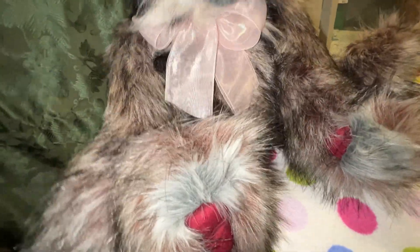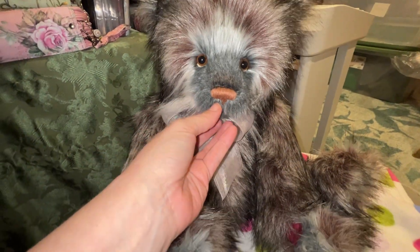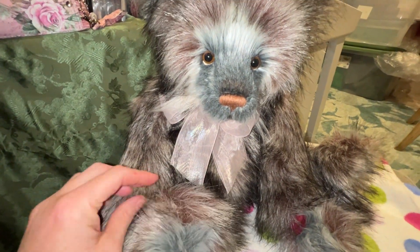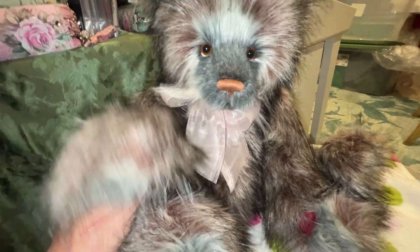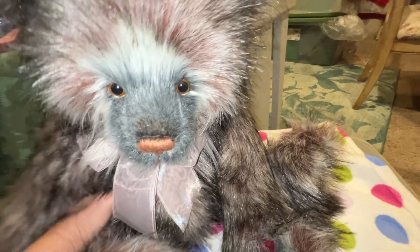I've found that older retired bears are easier to find if they're plush versus mohair. If you're looking for an older plush bear like the ones on my videos, you can probably find them more easily than the mohairs. He has huge, huge paws — let's look at his backside.